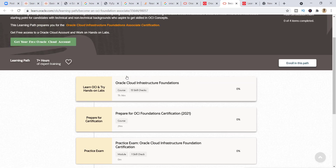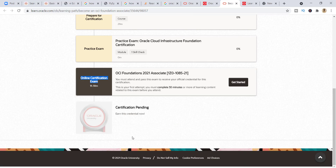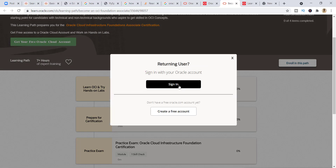Click on 'Start Learning' and then select the course. You need to complete each module — it should be 100% complete. Then and only then can you go for the online certification exam. You must pass this exam to receive your official credential for the certification. Make sure each module is fully completed.